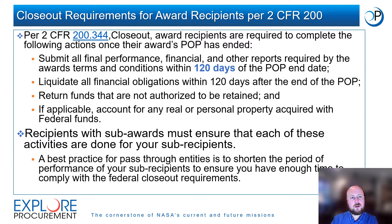2 CFR 200 also contains closeout requirements for award recipients. Per the regulation, recipients must do the following once their award's POP has ended: submit all final reports within 120 days of the POP end date; liquidate all financial obligations within 120 days after the end of the POP; return all funds that are not authorized to be retained; and if applicable, account for any real or personal property acquired with federal funds.